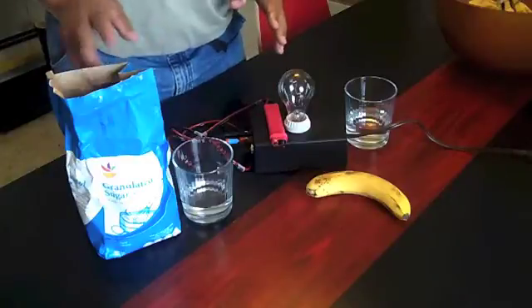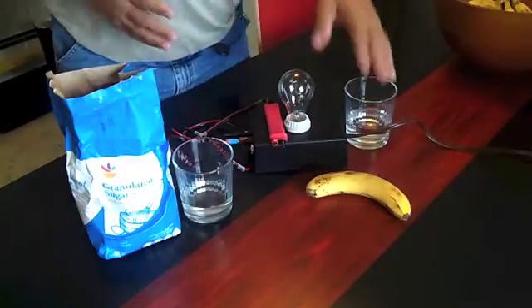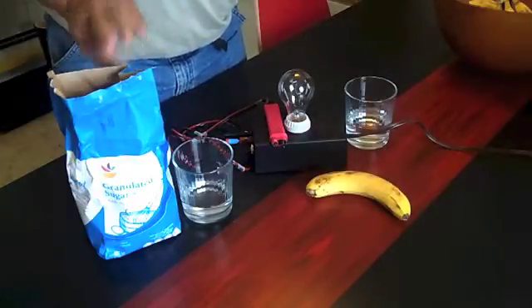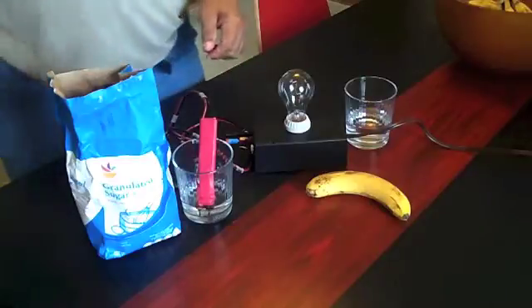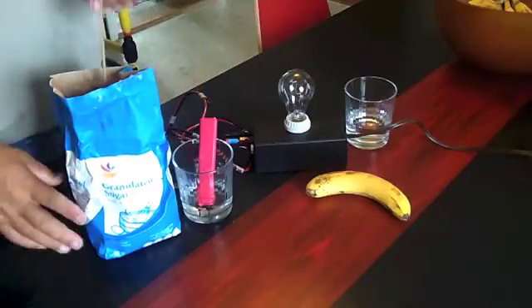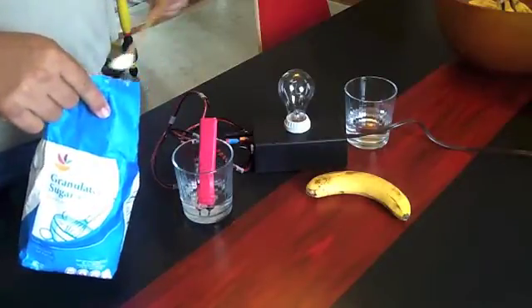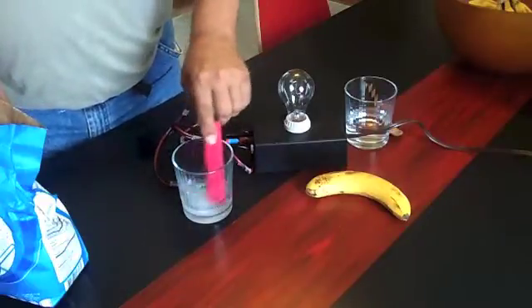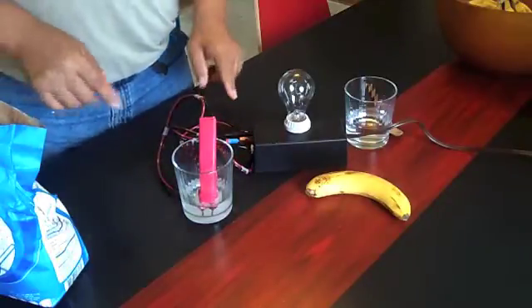What we're going to show today is processed sugar versus natural sugar, because everyone says you shouldn't eat too much fruit because it has too much sugar and it's no different than processed sugar. Well, this demonstration should prove that wrong. First, we're going to test our water — as you can see, it will not light the light bulb. Then we'll put in three spoonfuls of processed sugar. Doesn't matter how much I put in, it will not light that light. You can see there are no results — the machine is on.